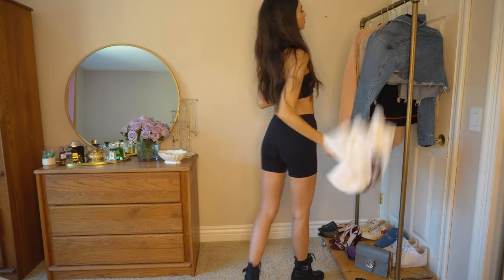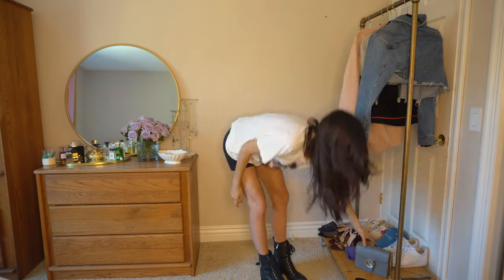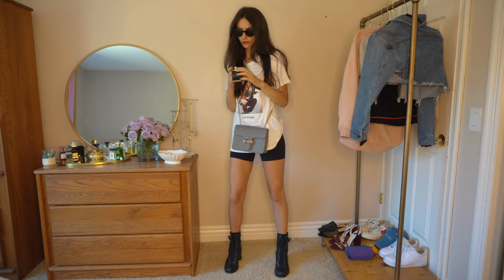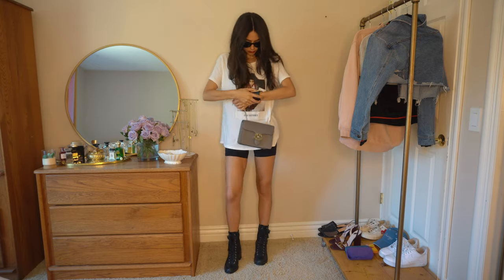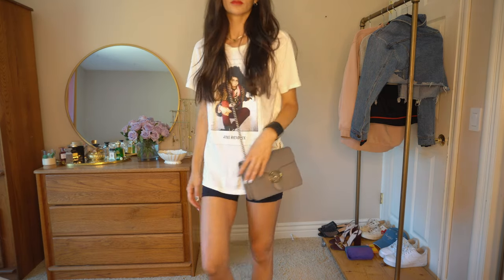For the next look, this is more of a cool rocker girl look. It would be great for when things open back up — a festival, music show, just a day out. I paired the biker shorts with a Jimi Hendrix tee, but any vintage tee would look good with biker shorts in my opinion. I just like the oversized baggy ones.